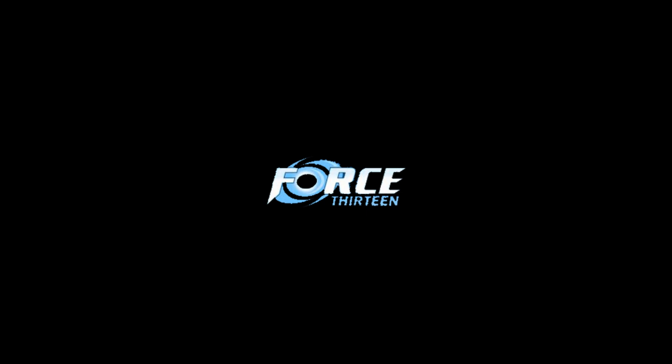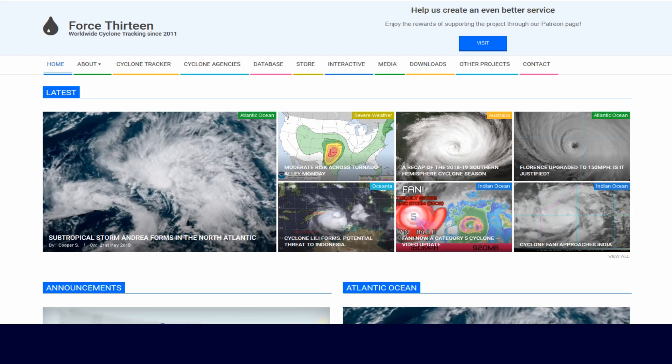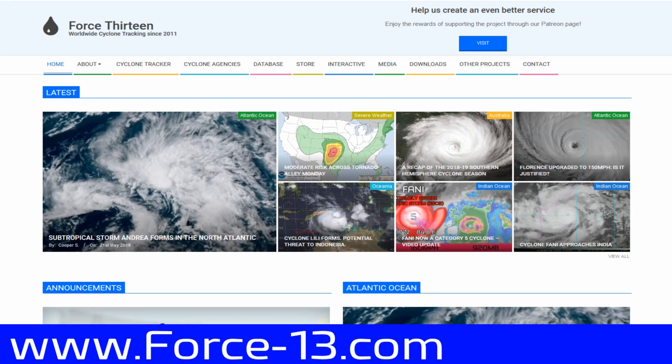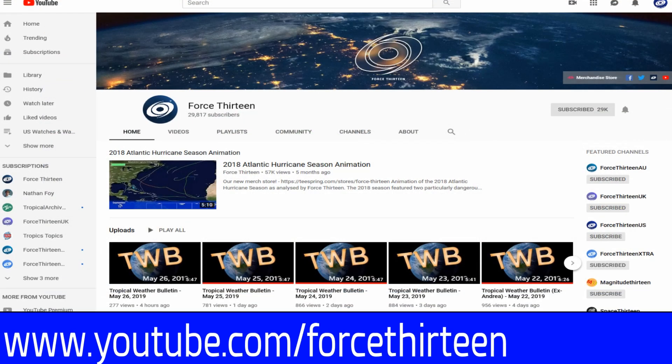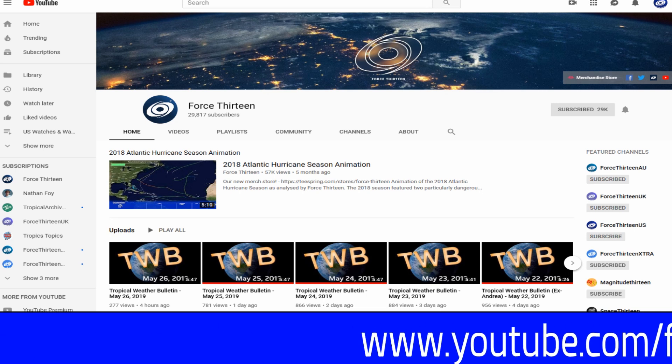Thank you for watching this production of Force 13. For more information about Force 13, you can check us out on all of our outlets — our website force13.com, where we are overhauling the website and writing new articles for your reading pleasure. We're also on YouTube; keyword Force 13 — you're probably there already. Hit that like and subscribe button to keep getting updates like this one coming to your mailbox.